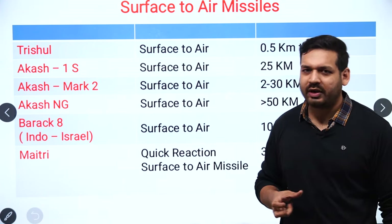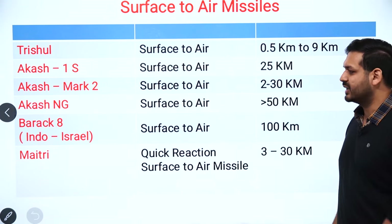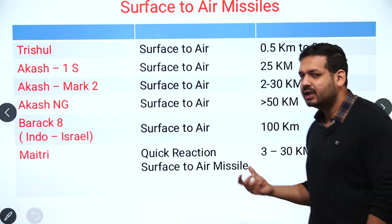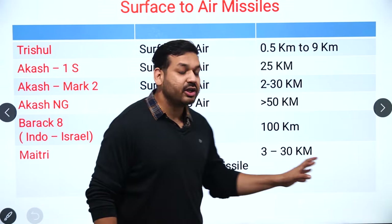The Barak-8 missile is very important — it is a joint venture between India and Israel. It is a surface-to-air missile with a target hit capacity of 100 km. Next is the MRSAM (Matt-3), also known as a Quick Reaction Surface-to-Air Missile (QRSAM), with an operational range of 3 to 30 km.